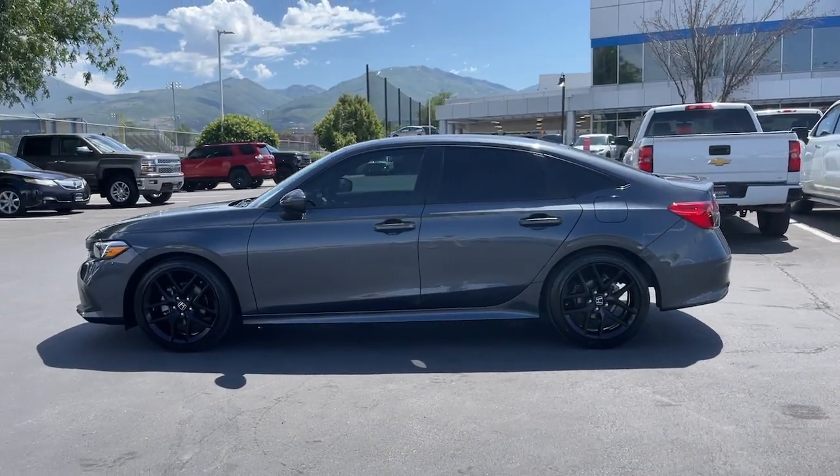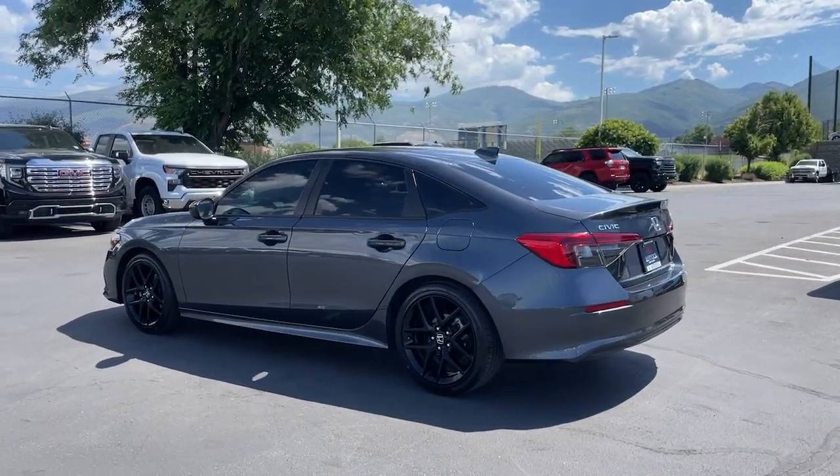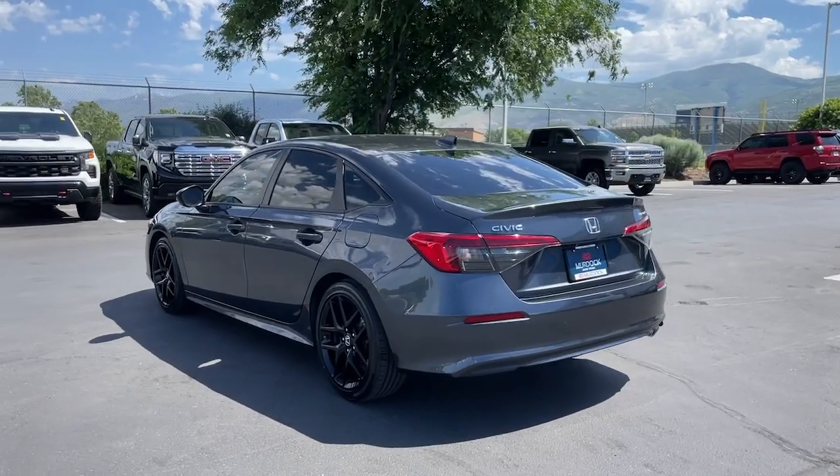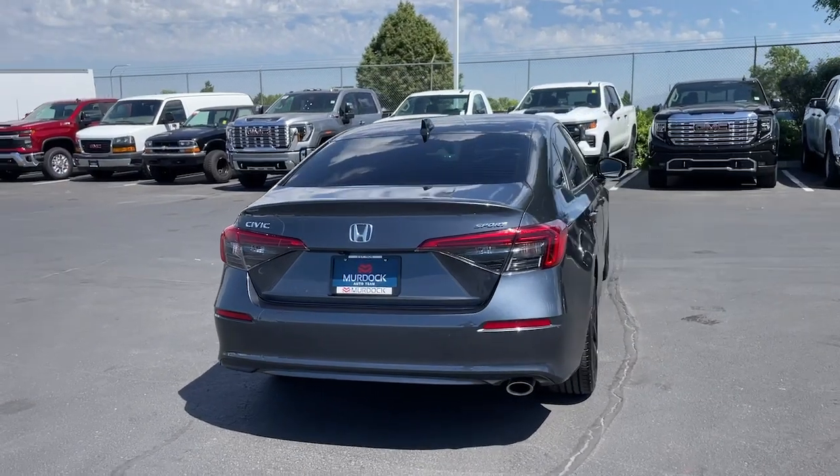It also features advanced safety and connectivity technology. Best of all, it's simply a joy to drive. These are just some of the great options this vehicle comes with: Apple CarPlay and/or Android Auto, keyless entry, and backup camera.